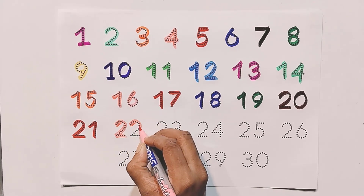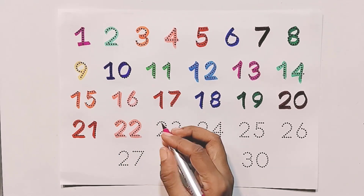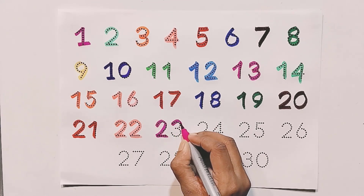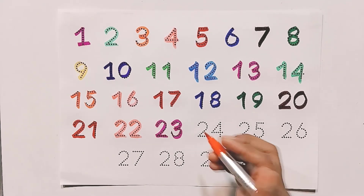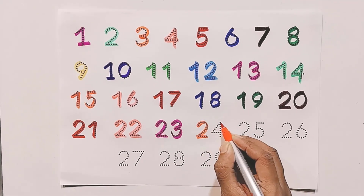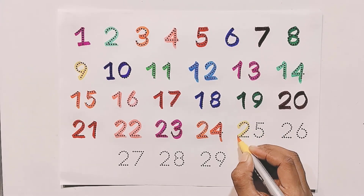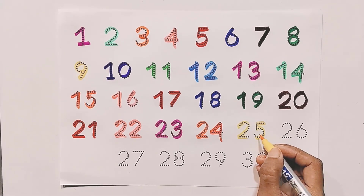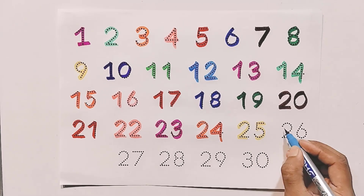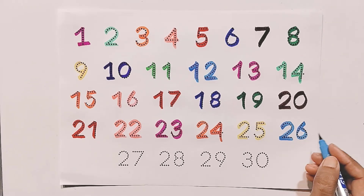Two and two — twenty-two. Two and three — twenty-three. Two and four — twenty-four. Two and five — twenty-five. Two and six — twenty-six.